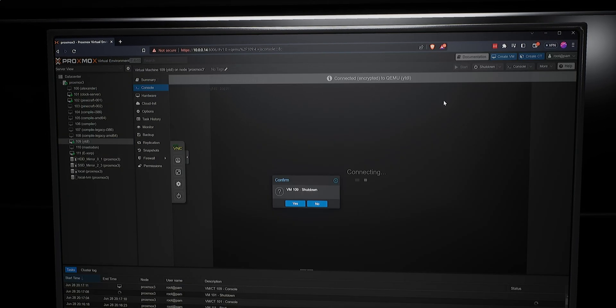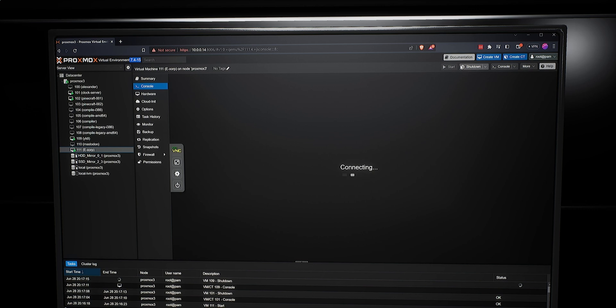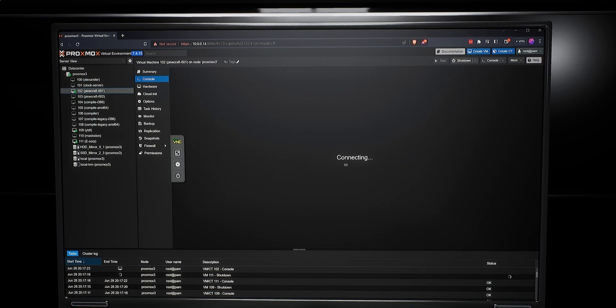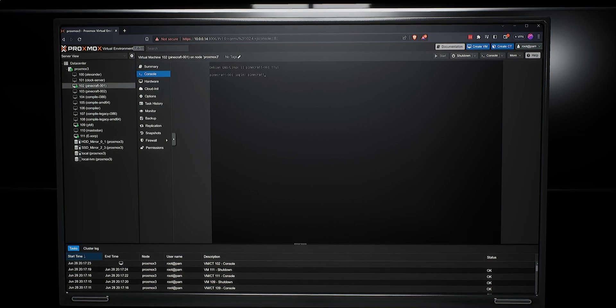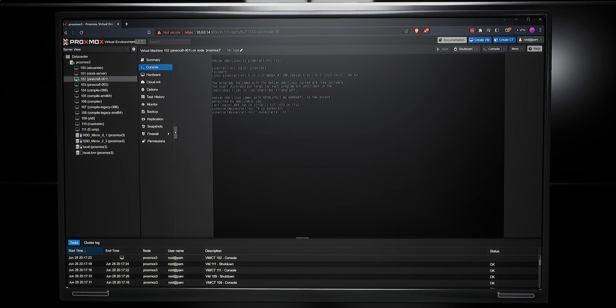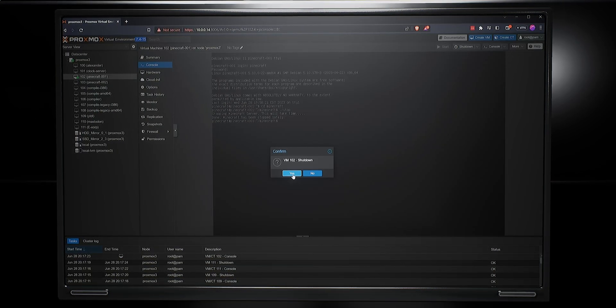I can highlight each individual virtual machine and hit the Shutdown button. That's going to send an ACPI safe shutdown command to the running operating system. The one exception, again, is going to be a server such as my Pinecraft server, where there's a running game server that I want to stop before I shut down the VM. So I'm going to connect into that server first, go into the server folder for Minecraft, and run the stop command. Then, once that's finished, it's safe to shut down.